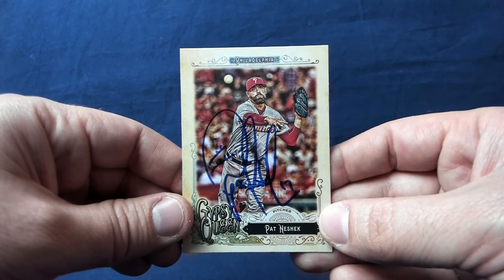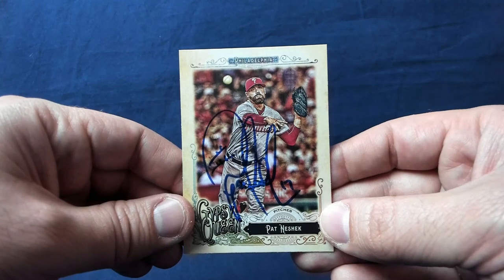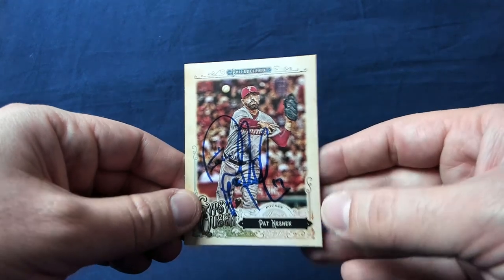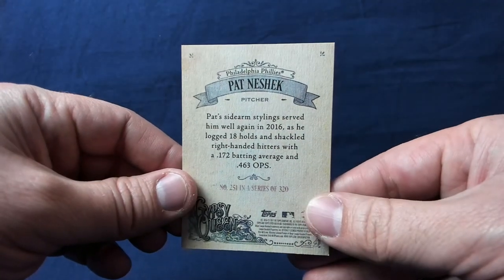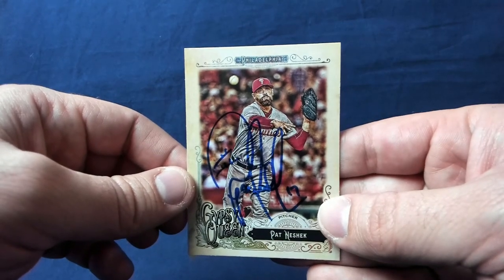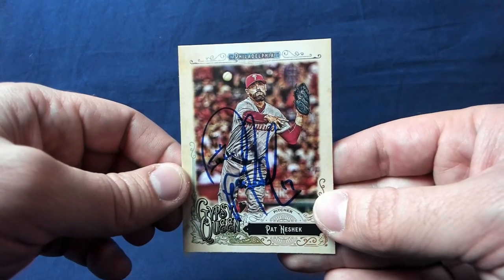The first one here is this 2017 Topps Gypsy Queen. Beautiful looking card — really looks nice with that blue signature. Happy to add it to the collection. Big fan of Gypsy Queen and this one turned out really well. Happy to add Neshek to the Neshek PC and the Phillies PC.